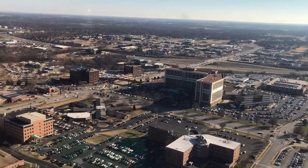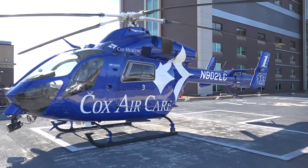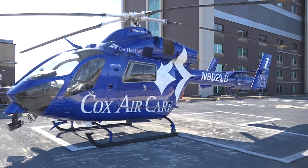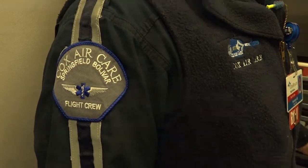It was a childhood dream for me. I first encountered helicopter EMS when I was about six, seven years old, and I was just absolutely amazed by it. I had never seen anything like that before. I grew up in a really rural area, so that wasn't something that we saw all the time.